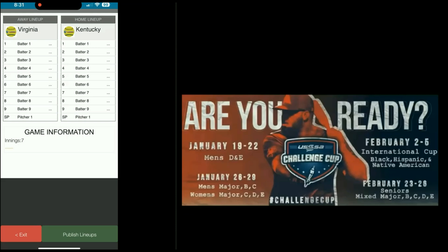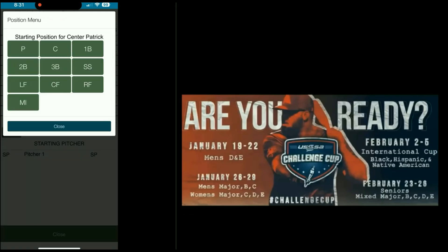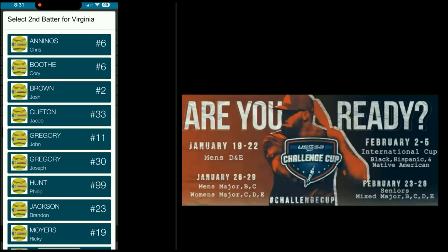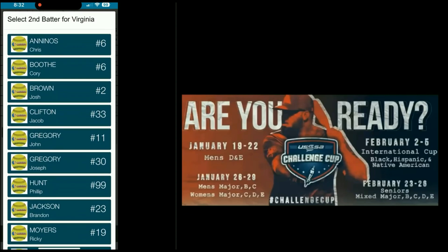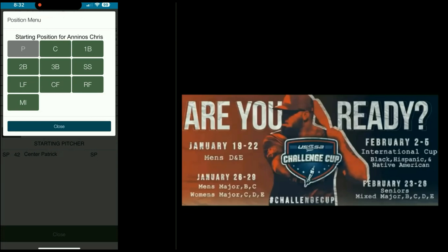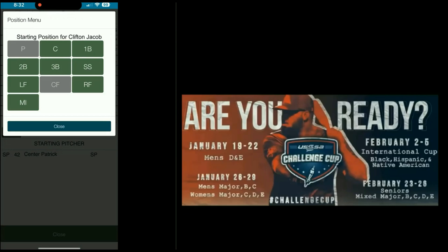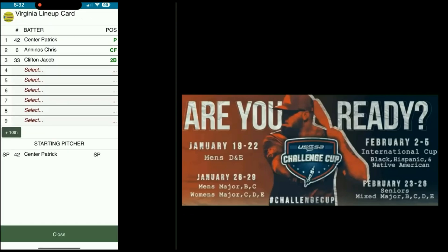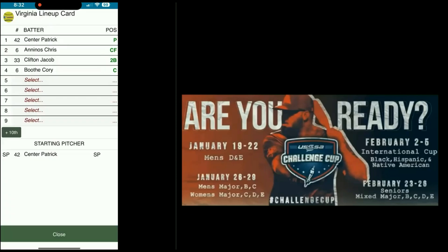First we're going to put in the lineups. Batter one — select. This is Virginia, going to be Patrick Center, pitcher. Two-hitter is Josh Riley. Chris Aninos, center field. Third batter is Clifton, second base. Corey Booth is fourth, catching. And you see the plus ten down at the bottom of the lineup.